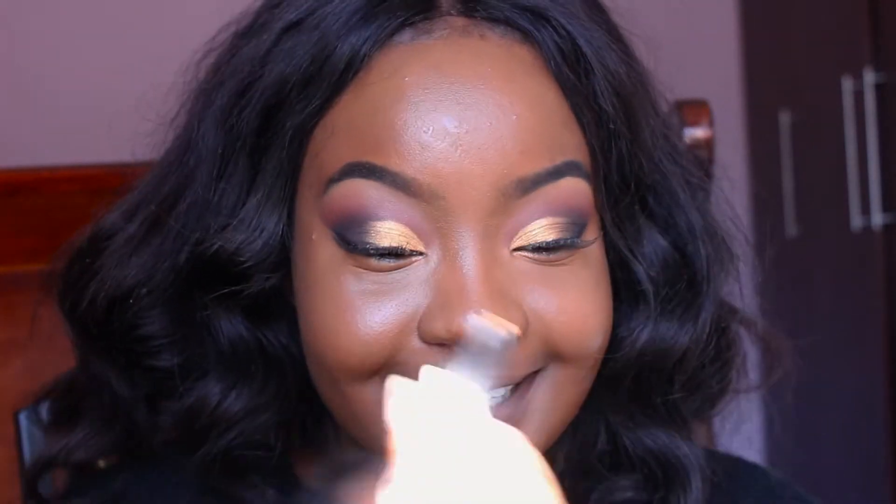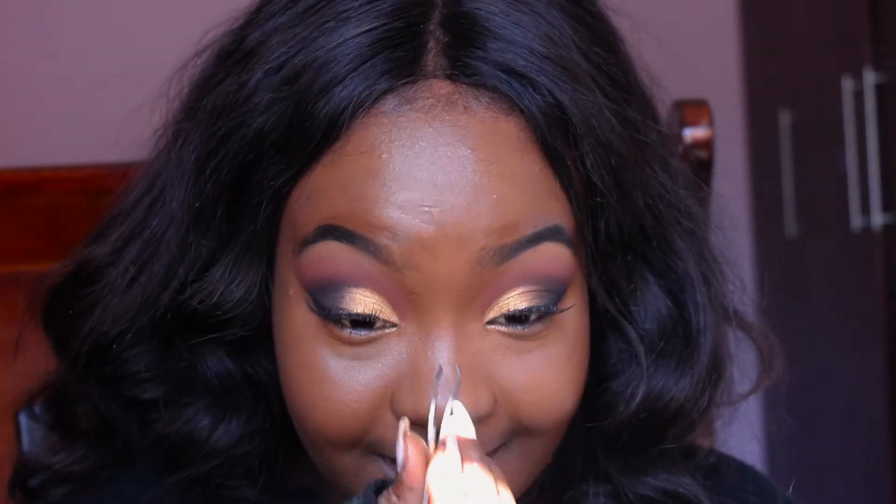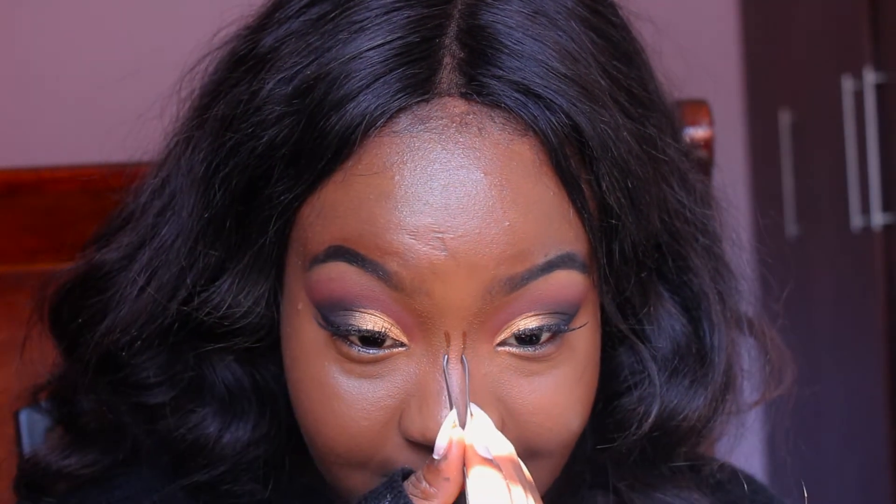Now I'm just going to use my Beauty Blender to blend in that concealer right into the foundation underneath my eyes. I like doing this especially for really dramatic looks because it basically just brightens up your under eye. And if you're like me and you have a little eye bag situation going on, you can always just do this even if you don't have any foundation on.